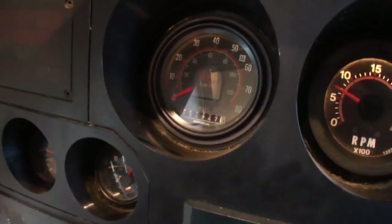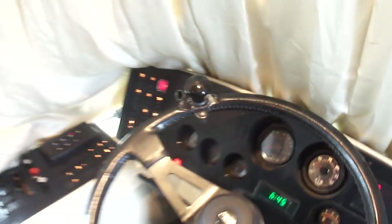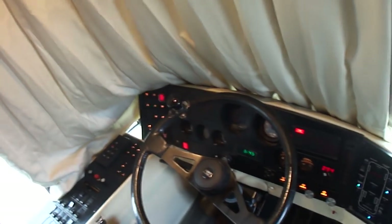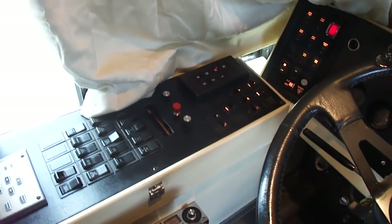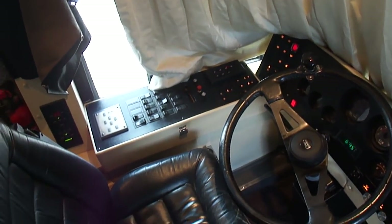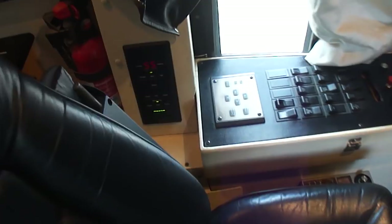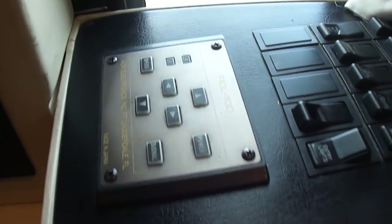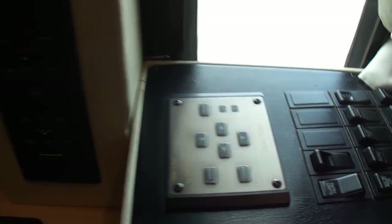Alpine stereo. Only 131,000 miles — which, believe me, on one of these is nothing. The last one we got in, I think, had 800,000 miles. Got a six-speed, I think a six-speed, some kind of Allison transmission. It's got an ACR — I think that's the cruise control. There's your cooling and heating system there.